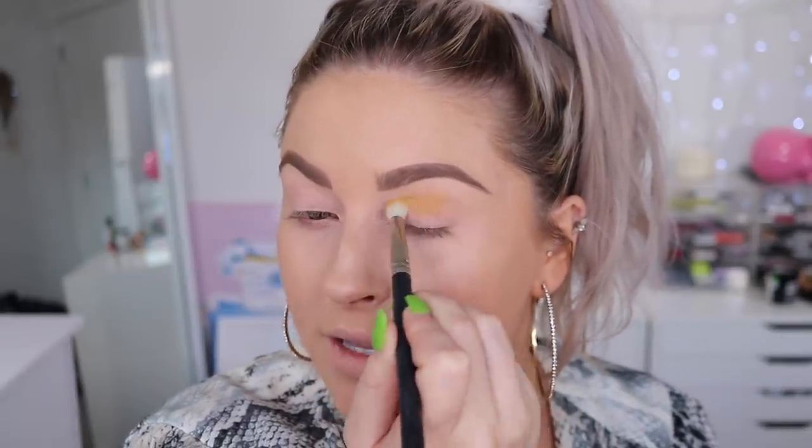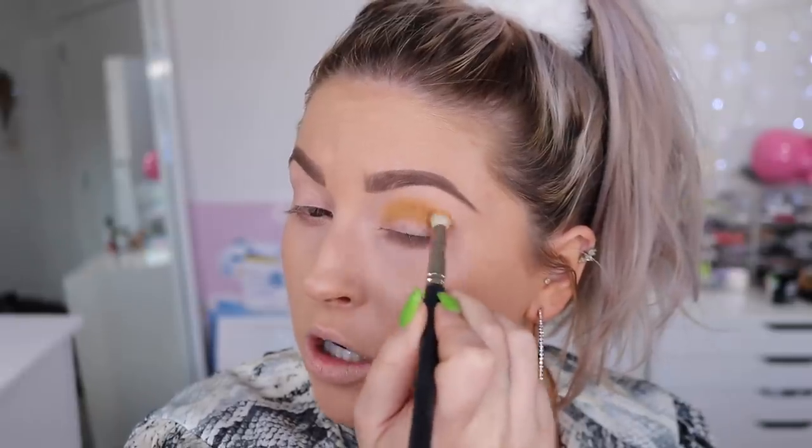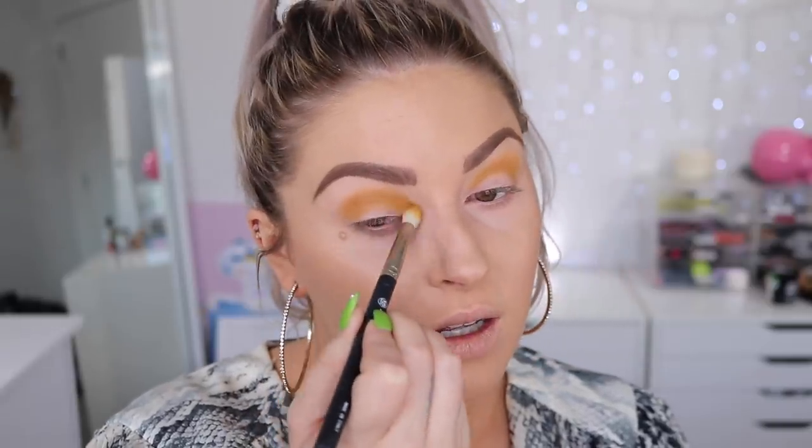It's Saturday and I'm hanging out with friends soon, so I wanted to do something bold and fun. I'm going in with a crease brush and taking that mustard yellow — just my favorite color right now in clothing, nails, and eye makeup. Look how pigmented this is straight away, and this is only on a blending brush. I'm packing that into the crease all the way across. I love it — I would wear this color on my eyes every day.